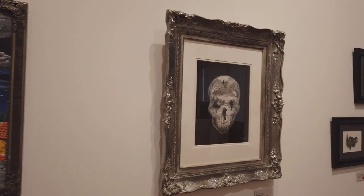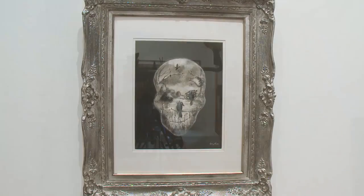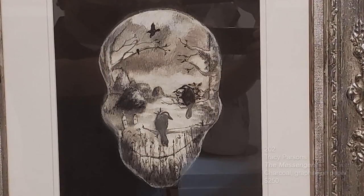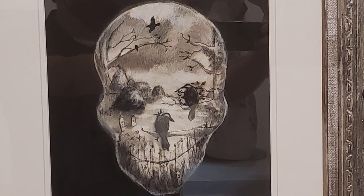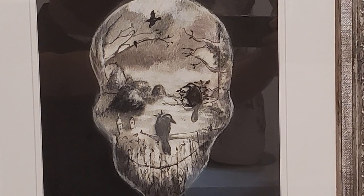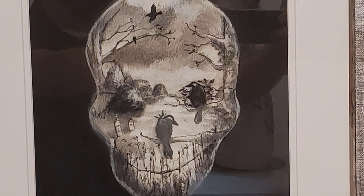This is a piece by Tracy Parsons called The Messengers. It's charcoal graphite on paper, and it's a takeoff on Victorian illusions where from a distance you think it looks like a skull face, but when you come closer, you see that it's crows on a fence and trees. And then she puts some glitter in the frame because glitter is always a good thing to add.